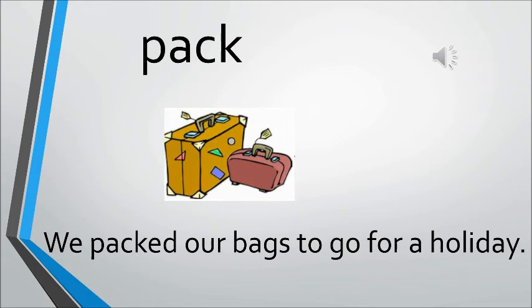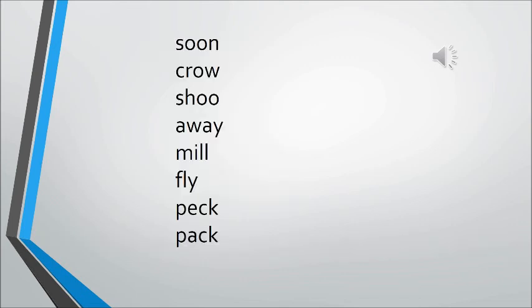Pack. When you are going out, you pack your suitcase — you pack your bags and put your things inside. That is called pack. The sentence is: We packed our bags to go for a holiday. When you are going out for a holiday, you have to pack your bags.